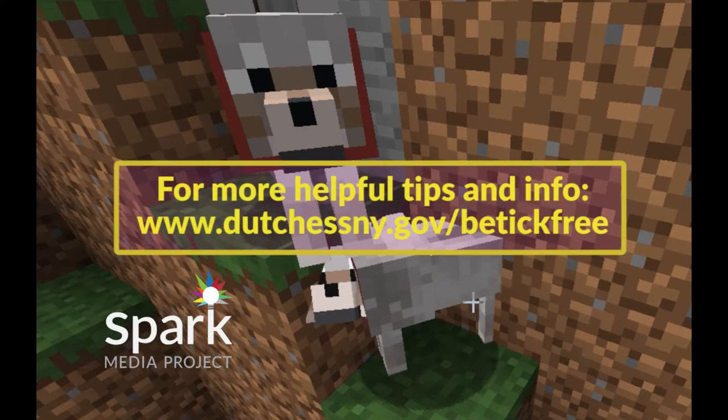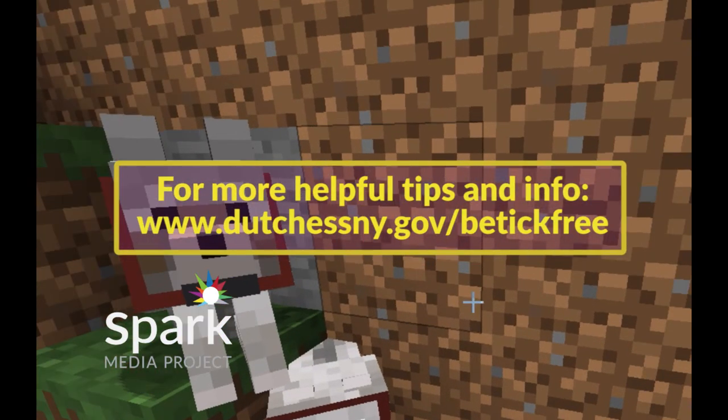For more helpful tips go to www.dutchessny.gov/be-tick-free.